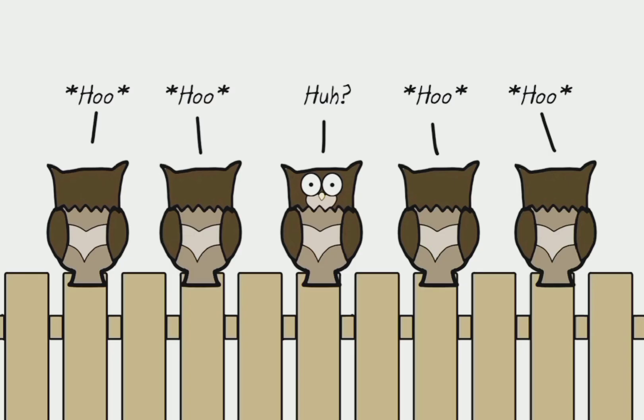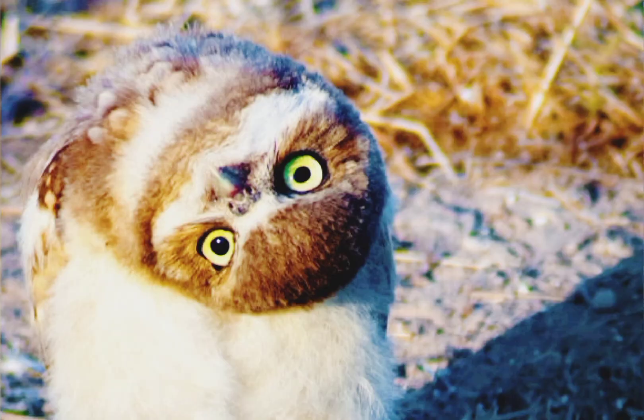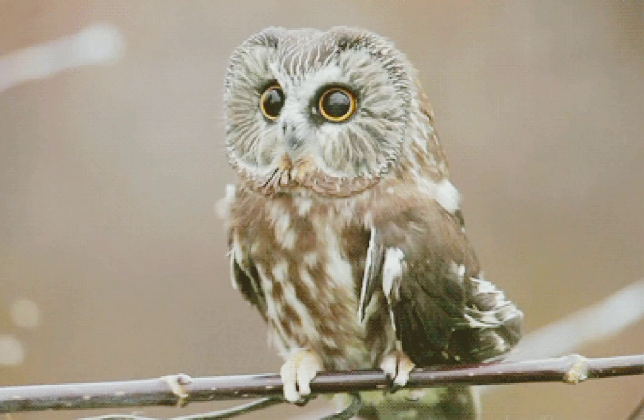Owls can't move their eyeballs — because owls don't have eyeballs at all. Instead, their eyes are shaped like tubes, held rigidly in place by bones called sclerotic rings. Human eye sockets, which hold spherical eyes, do not have sclerotic rings.